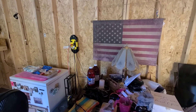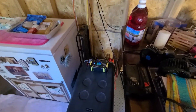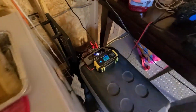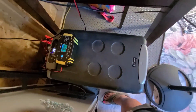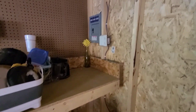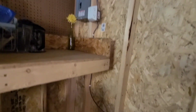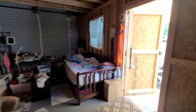Also plugged in is the charging station for my gadgets, and the battery charger — the charger to keep the one battery charged up enough to run my 12-volt cooler.